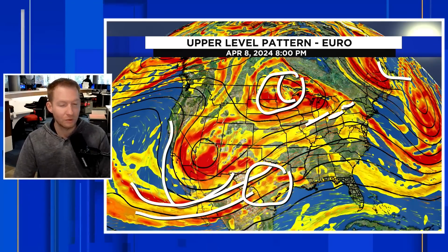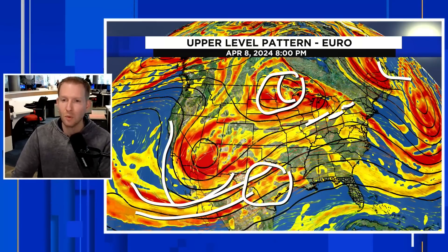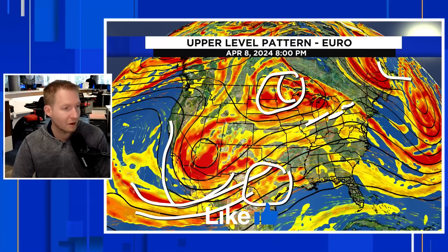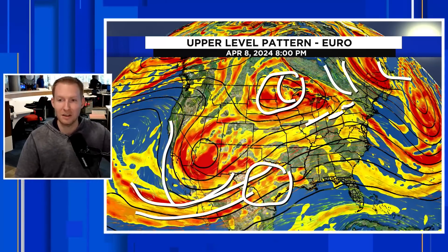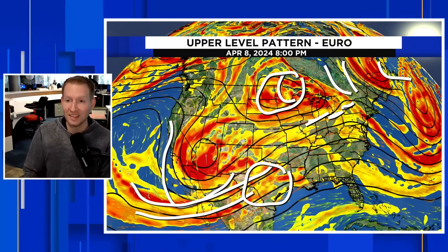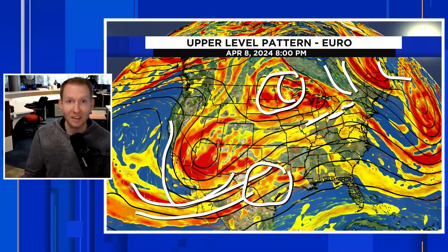We have another upper low right there, but look at the arrows — they're coming out of the north, pulling in some of that dry Canadian air right on into upstate New York, right on into Vermont, New Hampshire, Maine. We also have a nice snowpack there. When you get a nice deep snowpack, that helps to make a mini localized area of high pressure as well. So there are several things in play in New England that are really working in our favor to give us a really good view of the total solar eclipse.